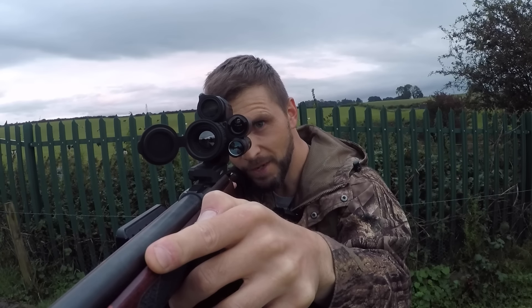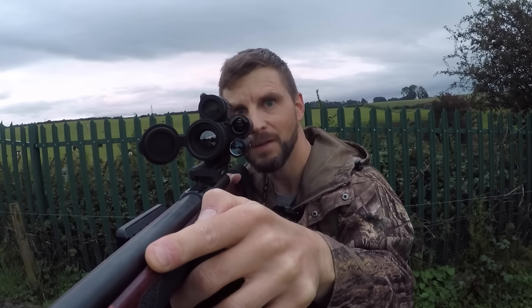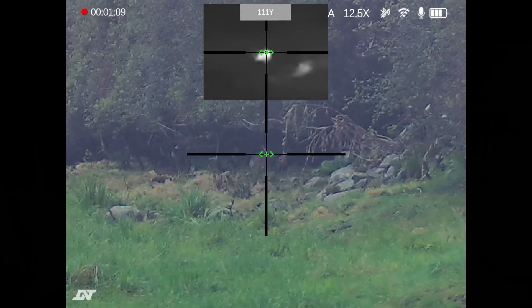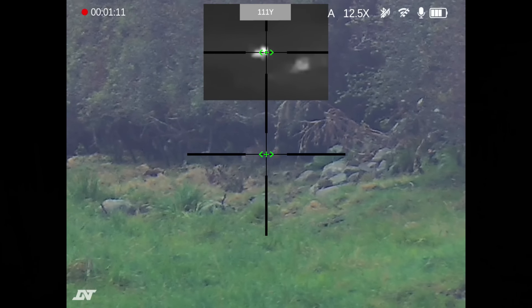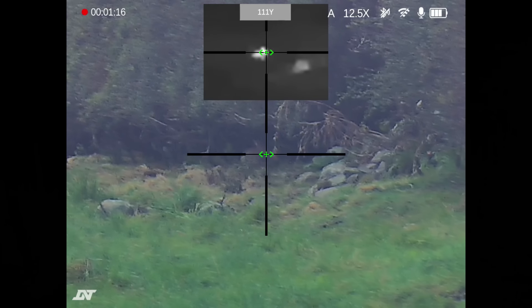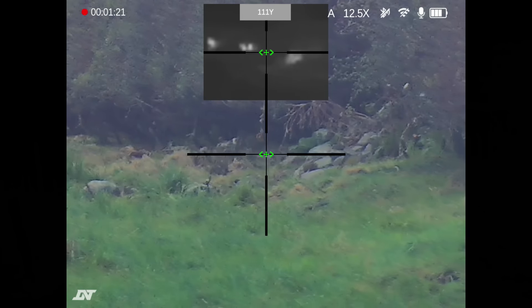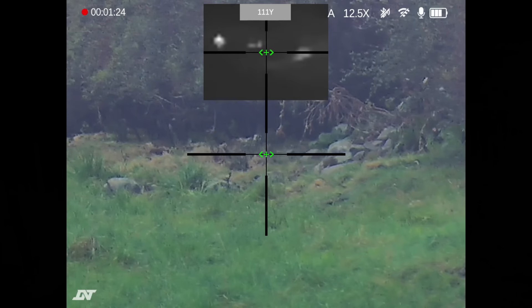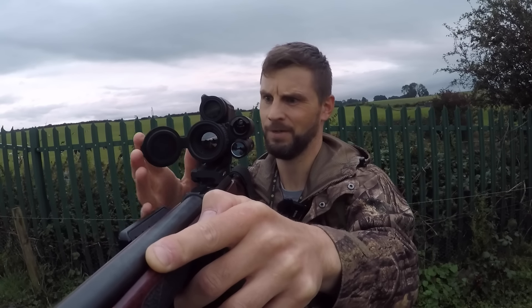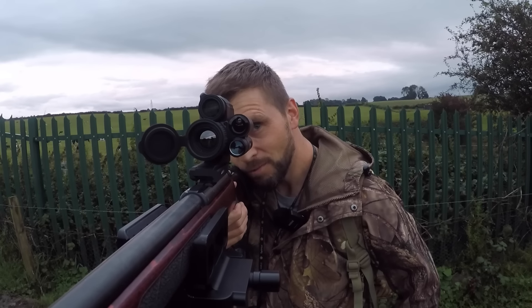Another one at 58 yards. It is getting quite dark already so the day mode is struggling a little bit, but I can see that rabbit just inside the bushes. The thermal at the top there is actually picking up the heat source - that's how I'm finding it. It's quite a devastating round - it's only a tiny little thing but it really does hit hard.